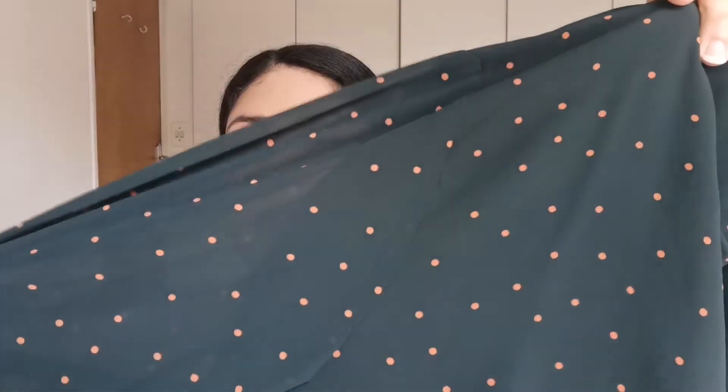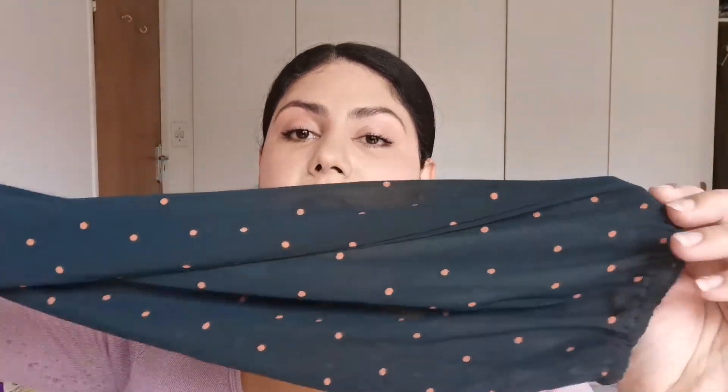Out of all the products I ordered, very few of them fit me. I don't want to bash brands or deal with lawsuits, but I want to show you two examples from the same store. This gorgeous, gorgeous dress I bought — I love the green color and the little pumpkin orange dots. It's a little turtleneck with a zip, a nice long lace sleeve, and it's a midi length — just above the knee.